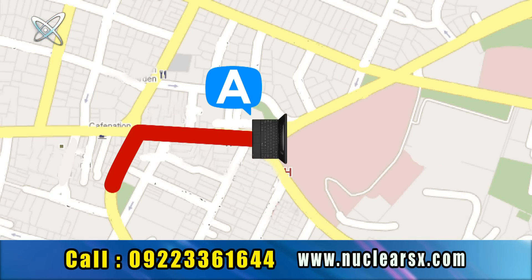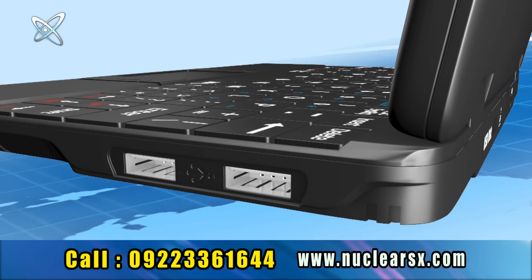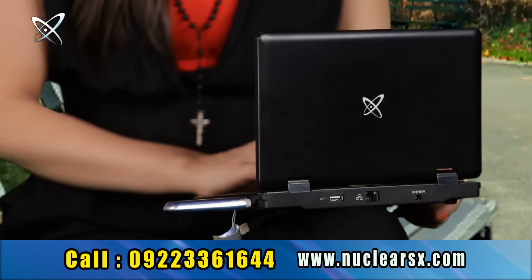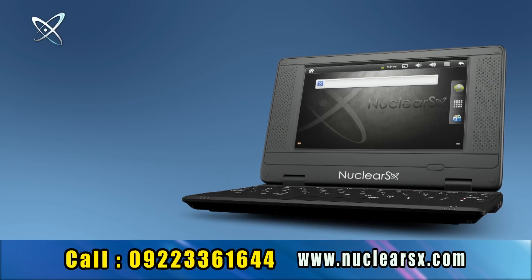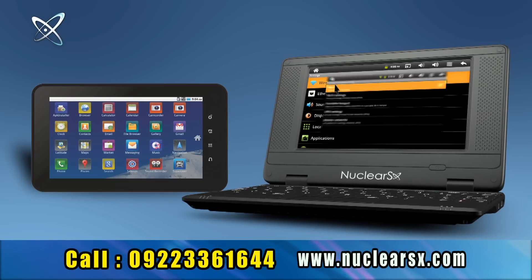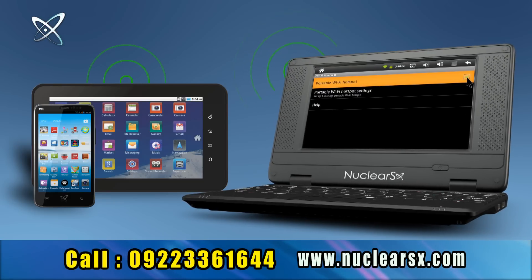While traveling, don't worry about connectivity — the smartest Nuclear SX netbook comes with an internet dongle slot. Just plug in your internet dongle to surf and stay connected with the whole world. With Nuclear SX you can also share the internet with friends using the built-in Wi-Fi hotspot feature that turns into a Wi-Fi zone up to 100 feet, saving you big money on Wi-Fi routers.